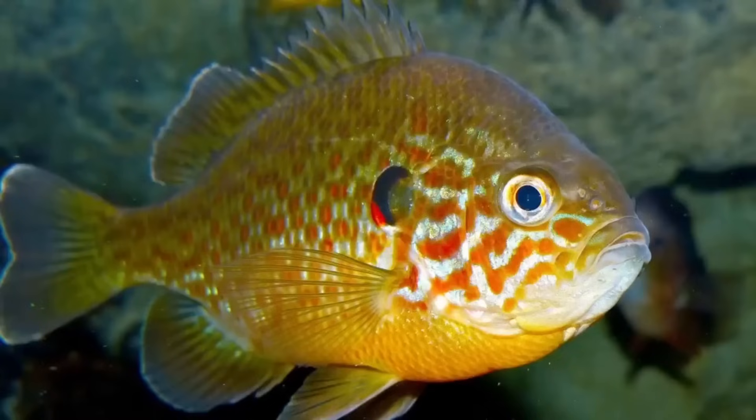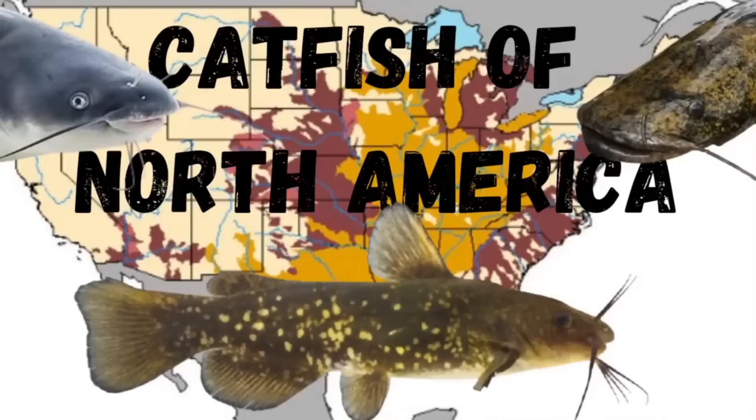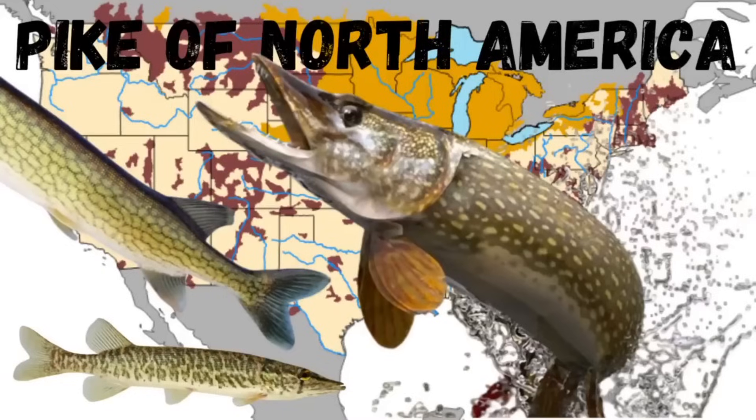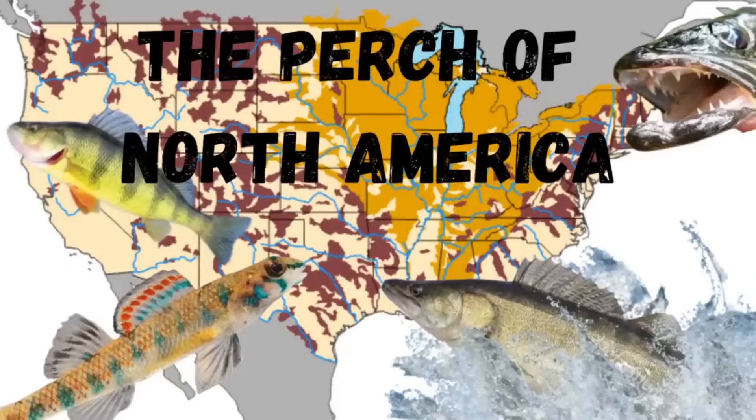This video will list each member of the Lepomis family using pictures and range maps. Please note that the range maps aren't perfect, but should give you a general idea of where all these fish can be found. This video is the 8th installment of a series I'm doing on the fish species of North America. If you have an interest in species of trout, bass, pike, salmon, gar, or perch, please make sure to check out my other videos.